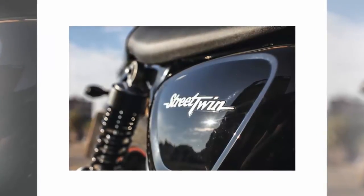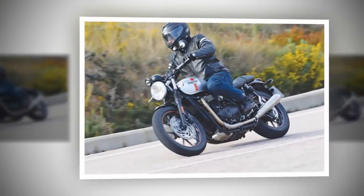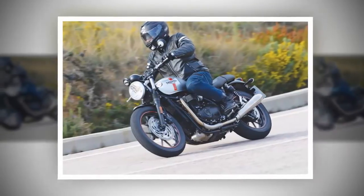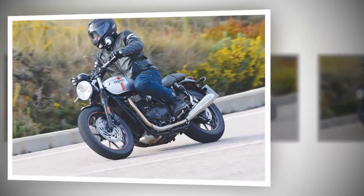Speaking of sitting, the cabin ergonomics are excellent, even for my lanky six feet. It is compact but not cramped. The low-profile flat seat may not look inviting, but even after hours of riding, there is no numbing feeling.